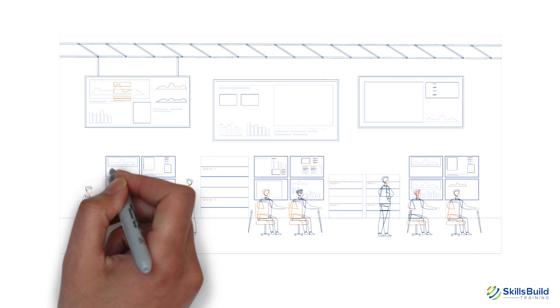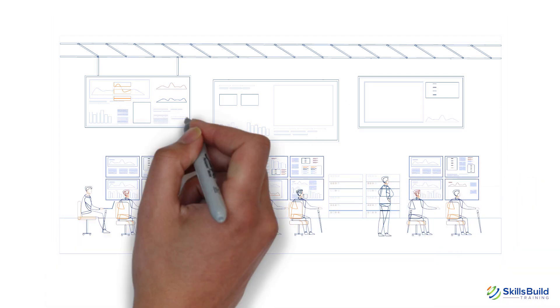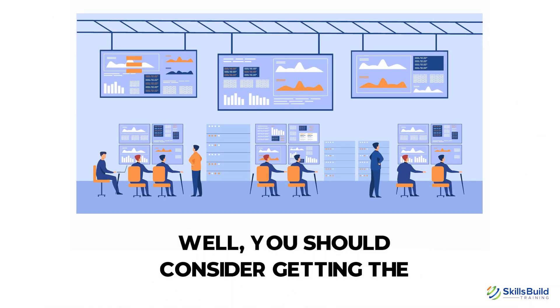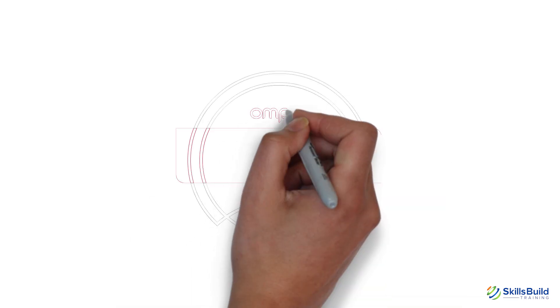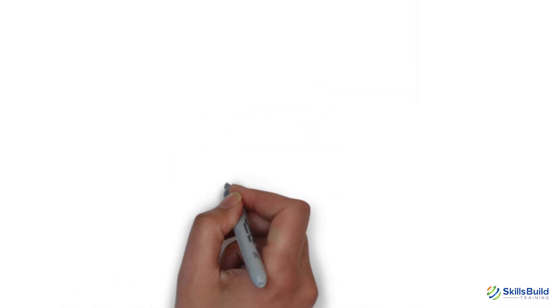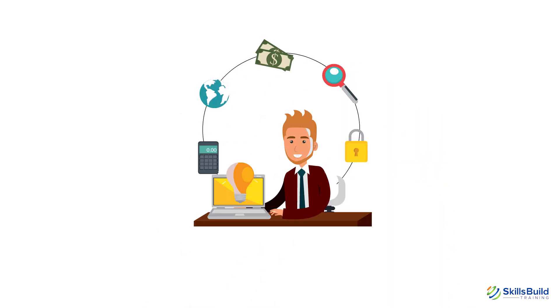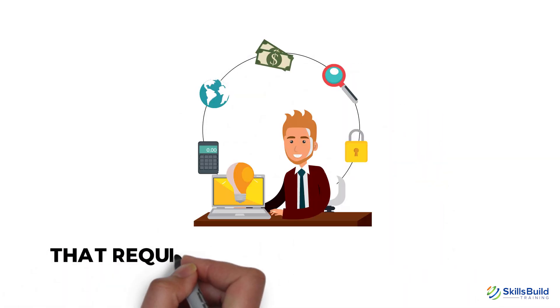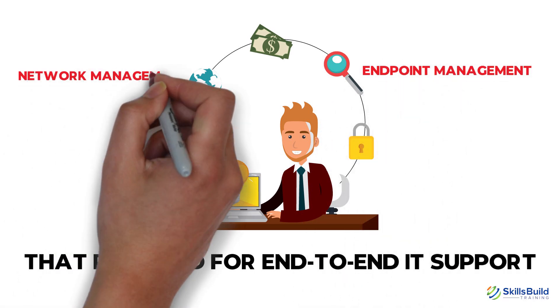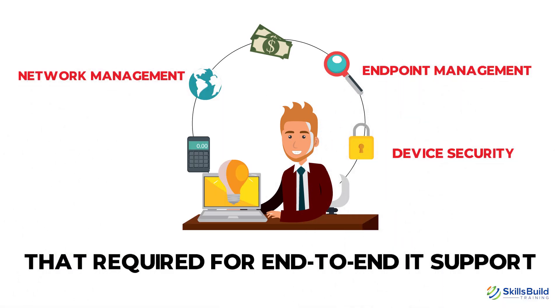Want to make it big in the IT industry and lay the foundation for a promising career? Well, you should consider getting the CompTIA A-plus. A-plus is a vendor-neutral certificate that IT professionals can earn to learn about globally recognized IT skills required for end-to-end IT support, endpoint management, network management, and device security.